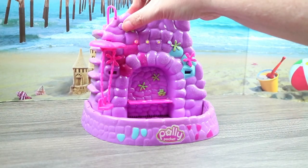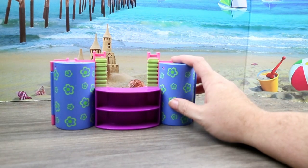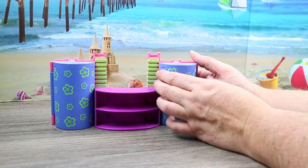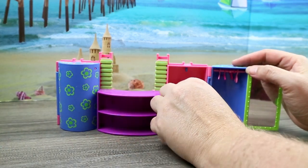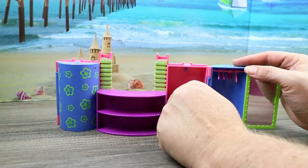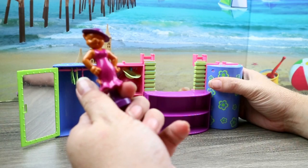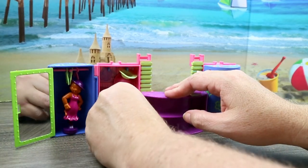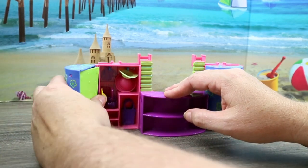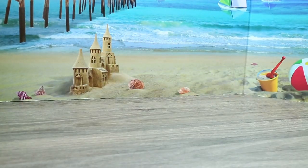Oh yeah, you can hear that — it lights up and pumps water! Sorry if that hurt people's ears. Then we have this — I think this is like a little Polly closet. You open it up and there's a little purse and a little doggy bag. I'll open up the other side too — this part is not Polly but it's cute, like a little dress thing. There are some accessories in here; you can just put everything right back and close it up.